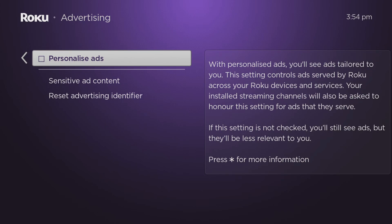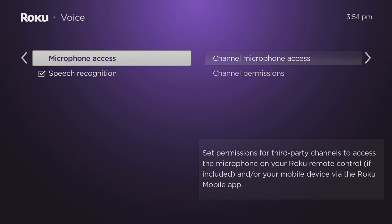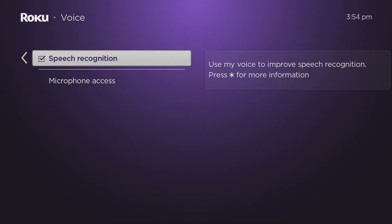Press the back button on your remote, then scroll to the Voice option and select it. Scroll down to Speech Recognition. If this option is checked, you are allowing Roku to store your speech. To uncheck this box, highlight it and press the OK button. It's also worth noting that with speech recognition turned off, none of your speech will be stored or saved, even if you've allowed channel microphone access.